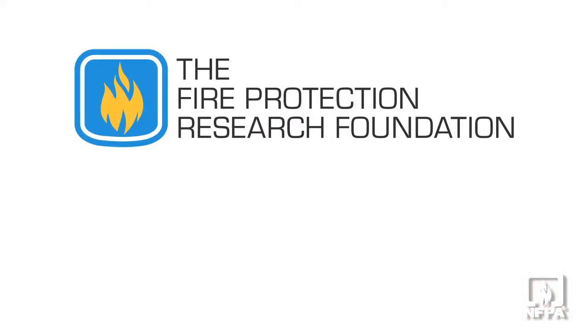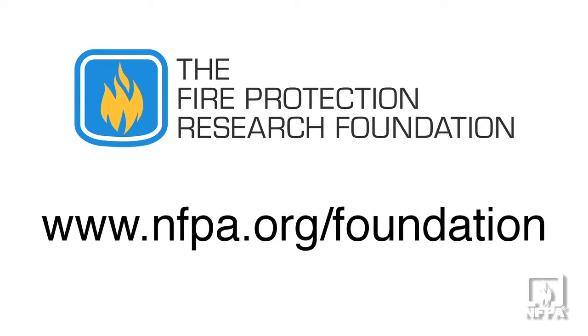Based on all of that work, we've got a rich amount of information that tells us a couple of things. One, we have confidence that there can be a water-based, sprinkler-based solution for these products in storage, and it has given us some really good direction on what we need to do to take the next step to provide information to NFPA 13.